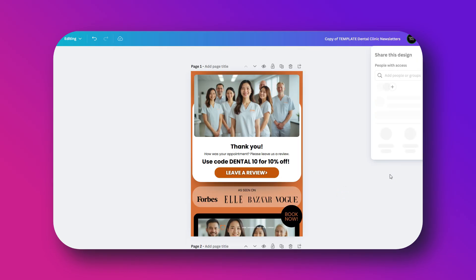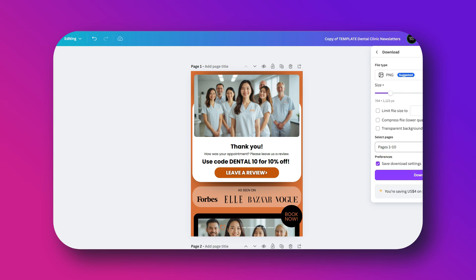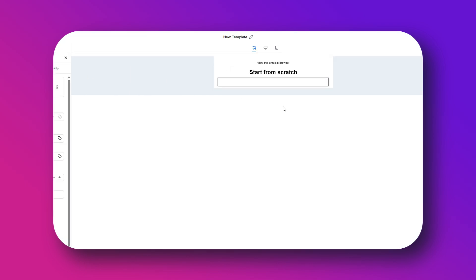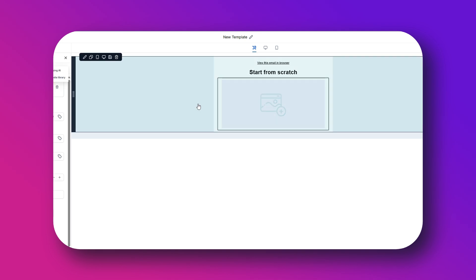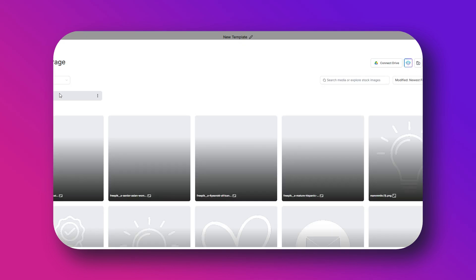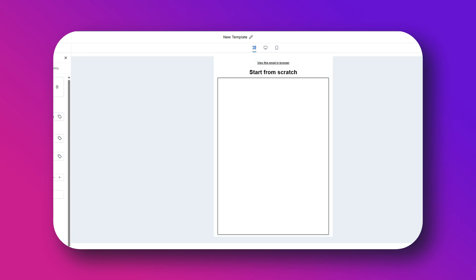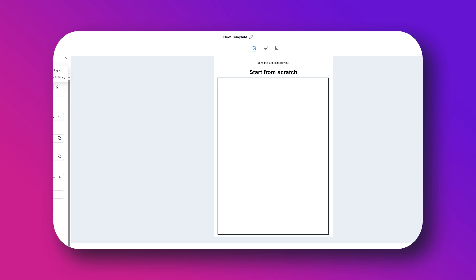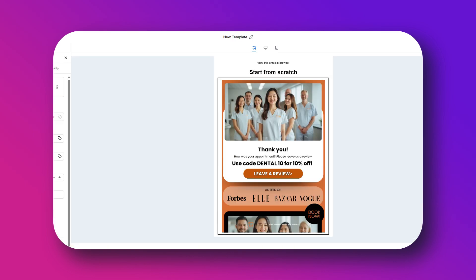That is where you insert your Google review link that you copied earlier. For the email template, you can use the ones I offer in the free bundle — switch it up to match your branding and business style. Download it from Canva, insert it into High Level in the email campaign, make it clickable by adding the link to the image, or you can also add a button with the link. Here's how I would customize this review email for a dental clinic, for example — the exact templates you see are included in the dental clinic bundle.